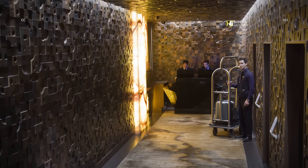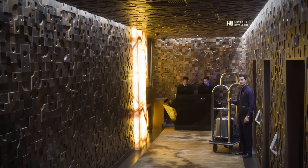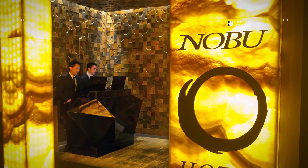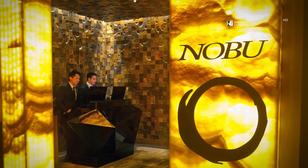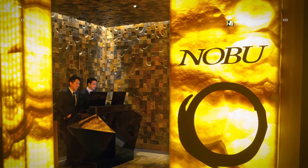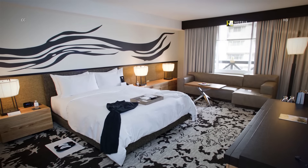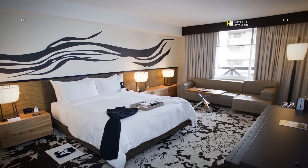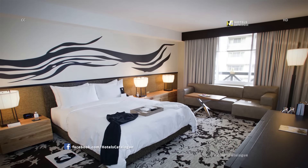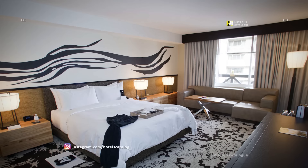The first Nobu Hotel opened in 2013 in the old Centurion Tower at Caesars Palace. Step into a quiet sanctuary created by blending minimalist design with natural materials. Guest rooms combine grass cloth, mixed woods and the flowing ink brushwork of Hitsuzendo on the walls. Even the neutral carpet's design invokes an aerial view of sea and land masses.